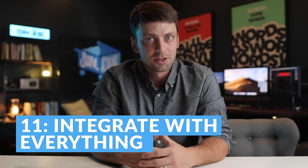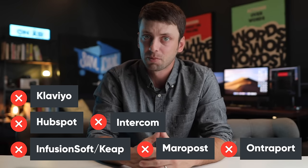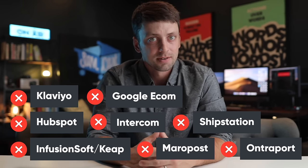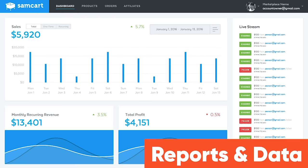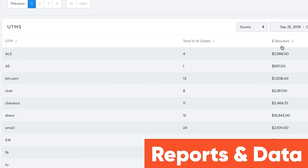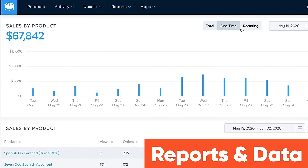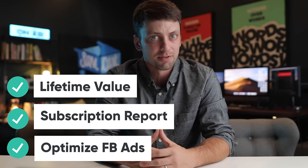Number eleven: with Kajabi, you can't integrate into many tools you might need. Kajabi doesn't work with Infusionsoft, HubSpot, Klaviyo, Intercom, MaraPost, Entreport, ShipStation, Google eCommerce, and a bunch more. But SamCart does. The other problem with Kajabi is you're flying blind — you can't get all the data and analytics you need to scale your business. They don't have a built-in traffic report, a conversion report, a lifetime value report, or a subscription report. And they don't support UTMs, which help you optimize your ad spend on Facebook and Google.